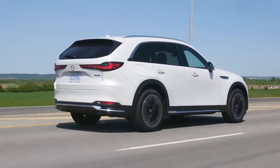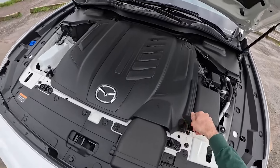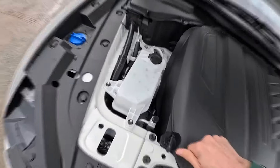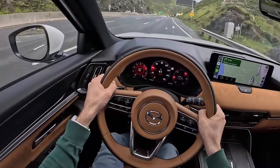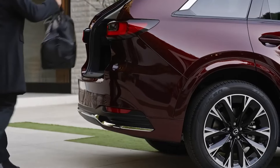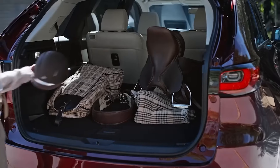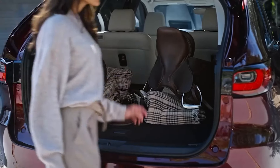The optional plug-in hybrid engine — a 2.5-liter four-cylinder configuration — is no wimp either, producing 323 horsepower and matching the torque of a six-cylinder engine. A 17.8-kilowatt-hour battery stored behind the seats powers the electric motor, making it like having a secret superpower.